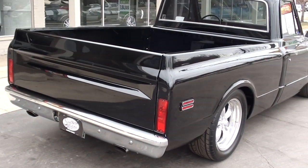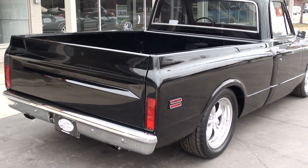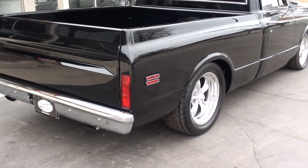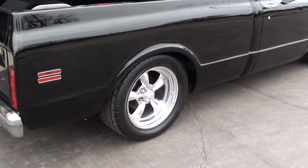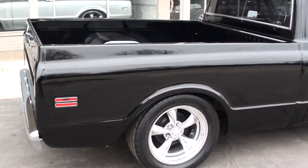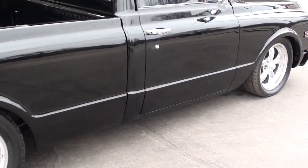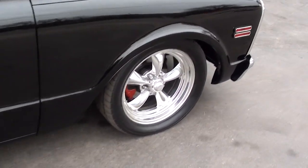All brand new wiring. Just a gorgeous truck. I can't say enough about this truck — I love this truck. Lowered it two inches all the way around. Slick, slick tuxedo black paint.